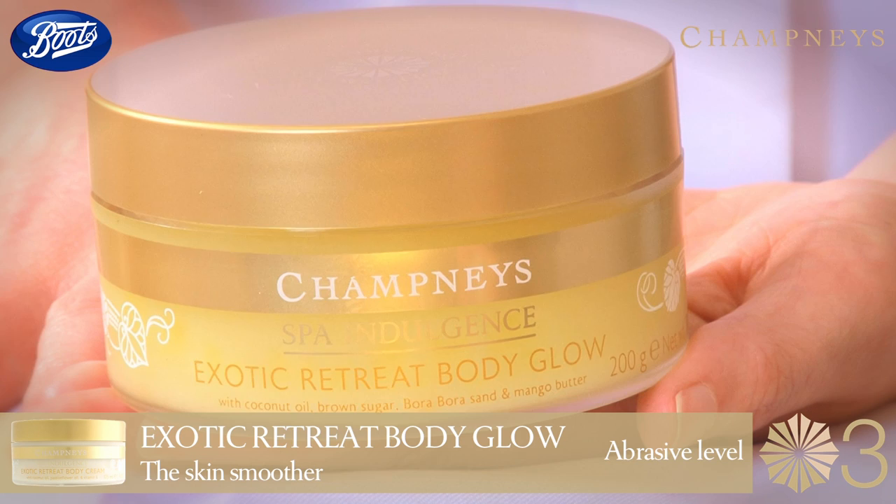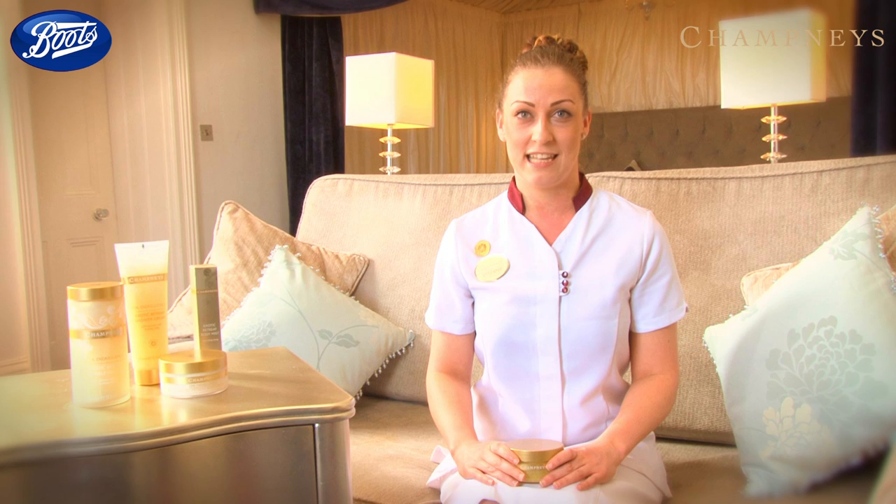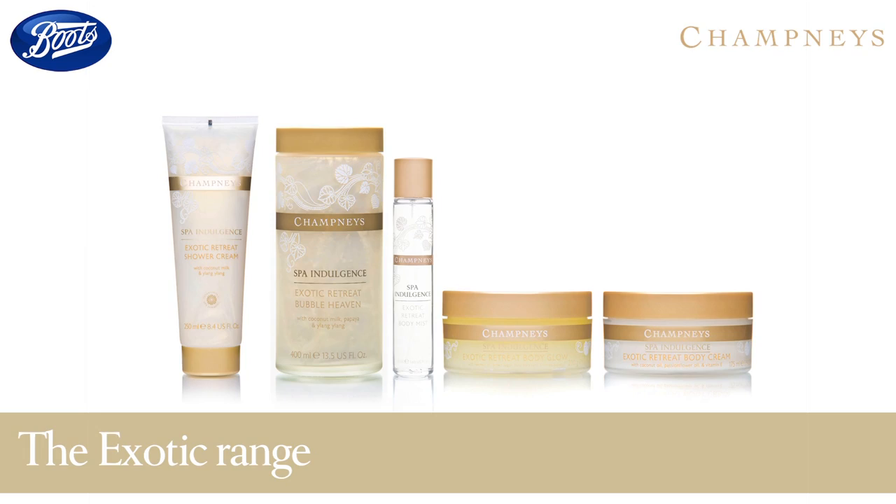My secret to super smooth skin is to use Exotic Retreat Body Glow three times a week. It contains white Bora Bora sand which polishes away dead skin cells, which is why we call it the Skin Smoother. My top tip is to mix a small amount of the scrub and Exotic Retreat Shower Cream together in your hands — the mango butter cleansers in the shower cream create a luxurious foam, perfect for an easy, no-mess application.